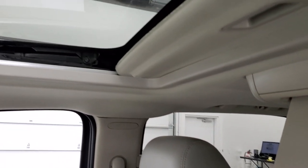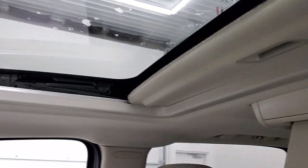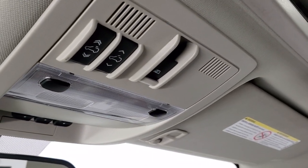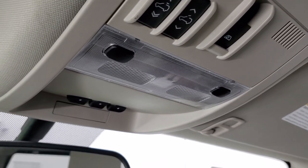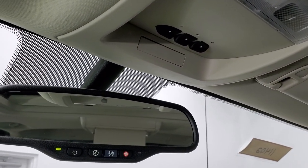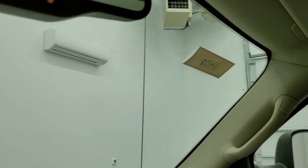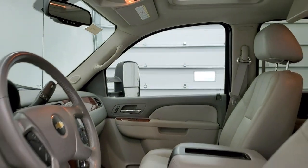The passenger side seat and floor mat are in nice shape. This one comes with the power sunroof and you can also see it comes with the factory DVD player, which we'll check out in just a second. Up here you have your map lights, power slide window button, HomeLink buttons for your garage door, security systems and lighting systems, and OnStar capabilities.